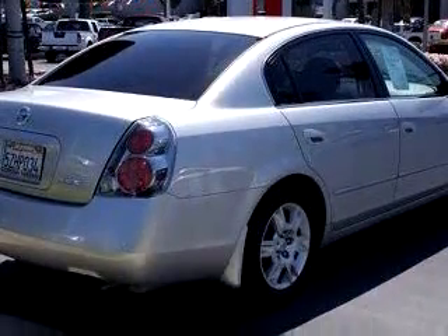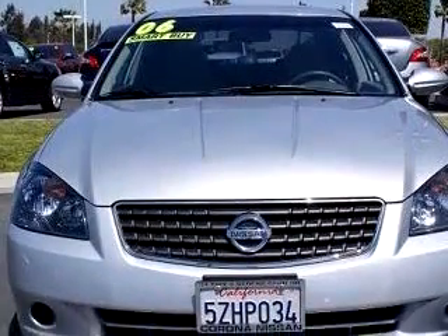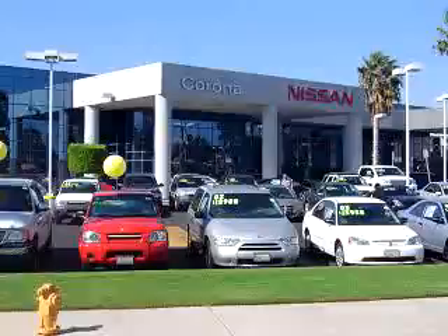And much more. Enjoy the drive and have peace of mind in this 06 Nissan Altima 2.5 S at Corona Nissan today.